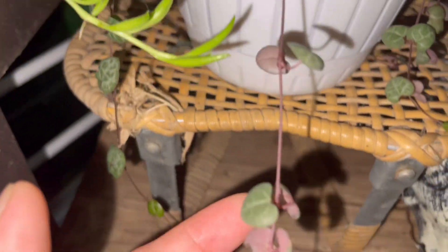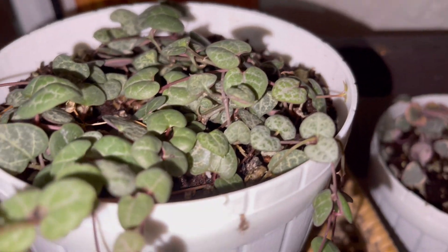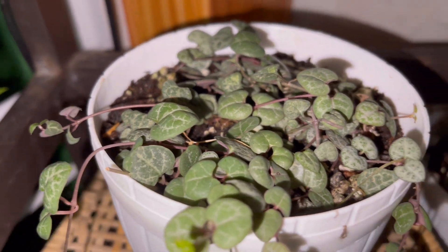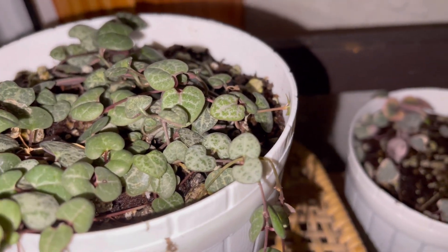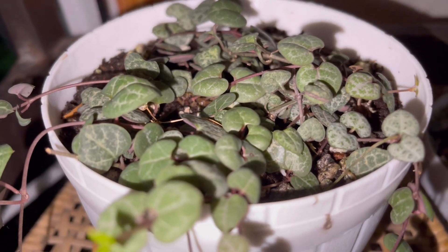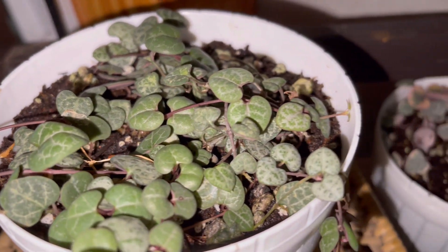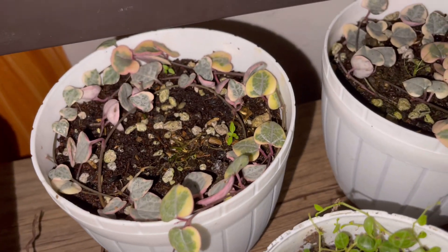Down here we have another string of hearts, trailing down. I love this string of hearts because they are not really that sensitive — even if you put it under the rain for a long time, as long as it is in well-draining soil it could survive. This one stayed almost two weeks under continuous rain and wind and it loves it.